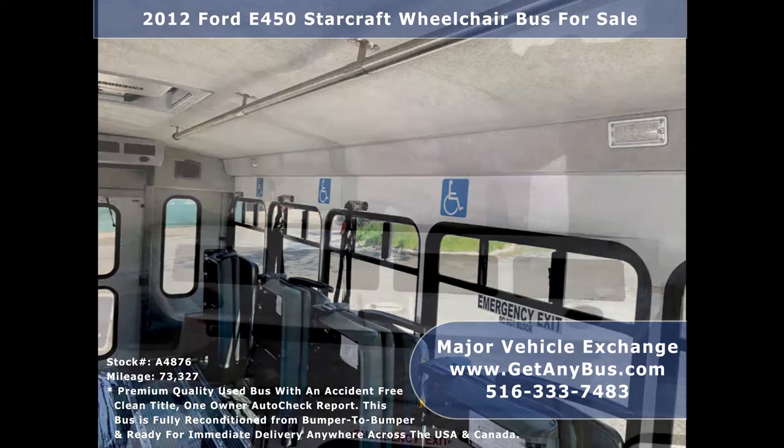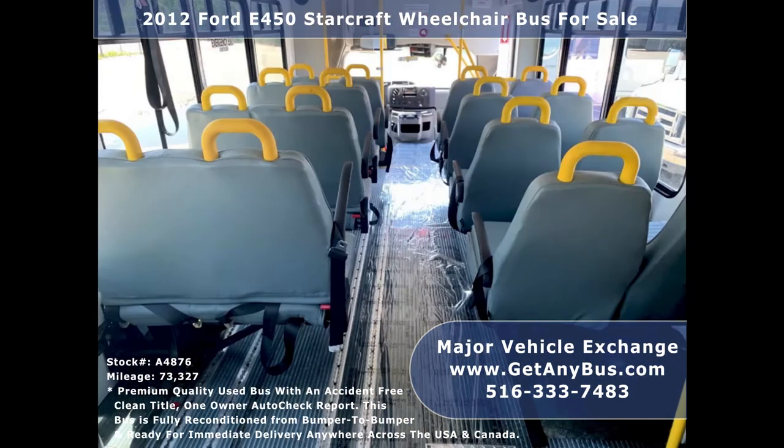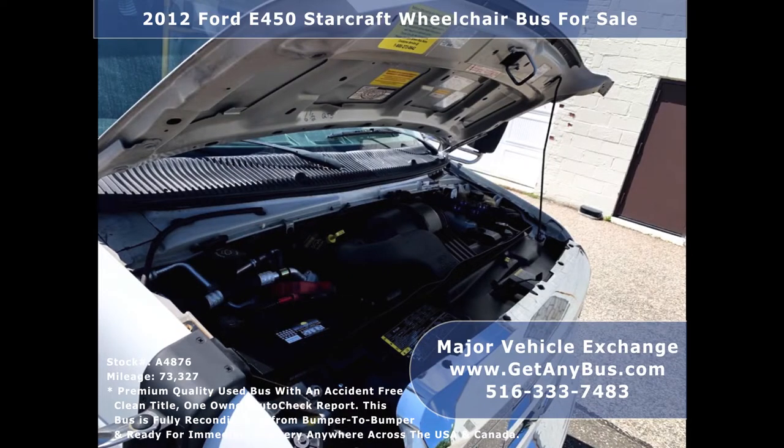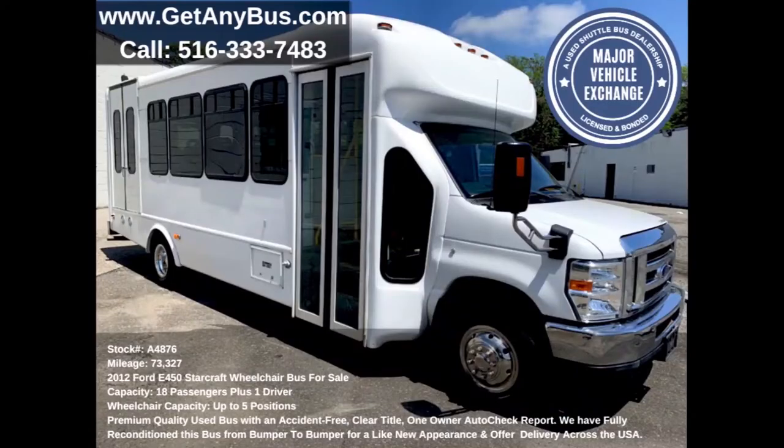It is ideal for adult daycare, senior centers, shuttle operators, RV conversion, or worker transport. It has a 6.8-liter V-10 Triton gas engine which delivers superb power and performance under load. All electrical and mechanical equipment is in proper working order.